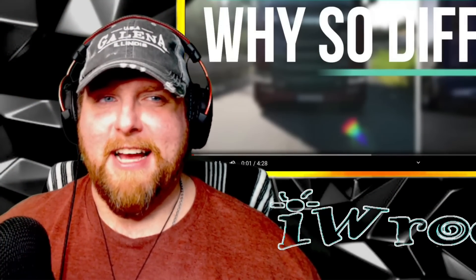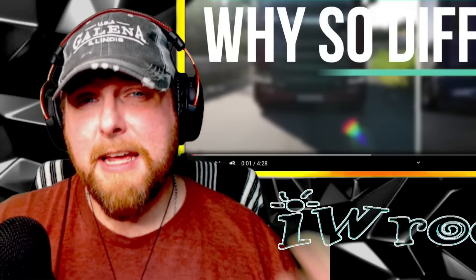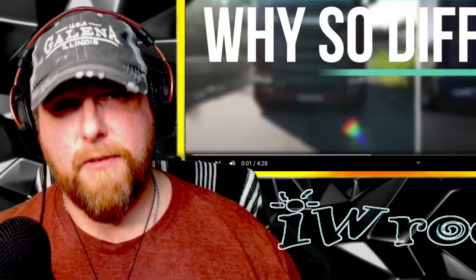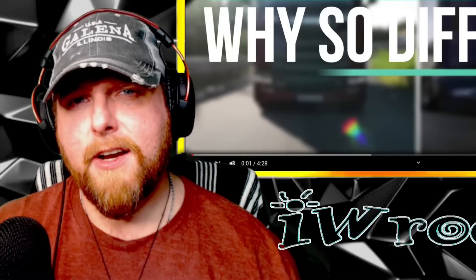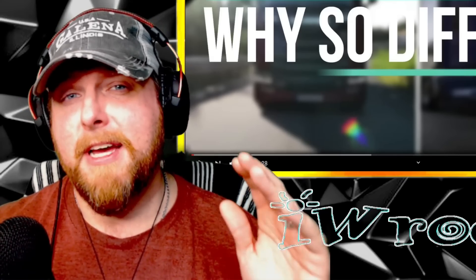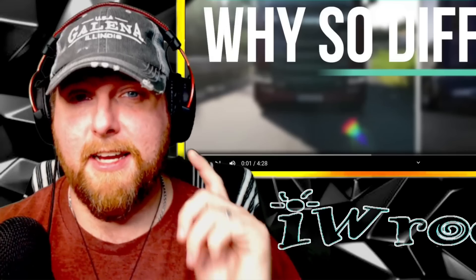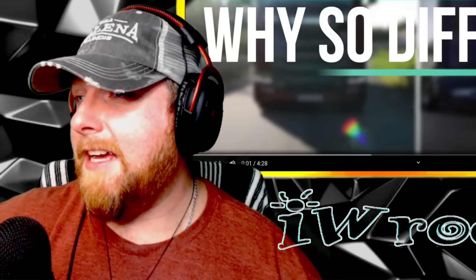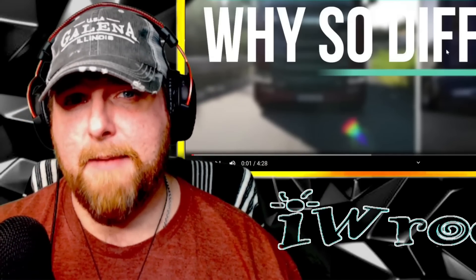I am so stoked for this video, guys. We're looking at why American and European trucks are so different. I'm in my infancy stages learning about trucks abroad, whether it's Europe, Australia, or wherever. It's really fascinating and fun. This is from a channel called Trucktopia — I'm subscribed to them, they are amazing, I highly encourage you to check them out. There will be a link in the description. This video has been suggested to me by probably dozens of you. Let's check it out — I would love to hear your comments on this.